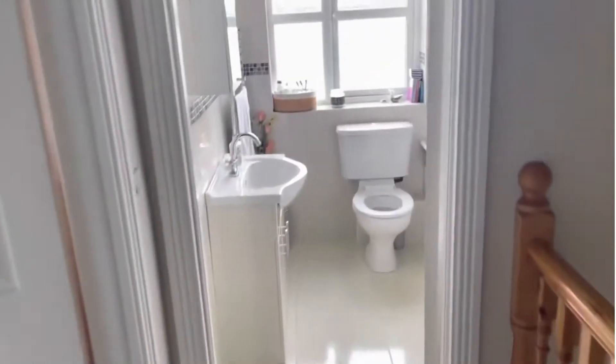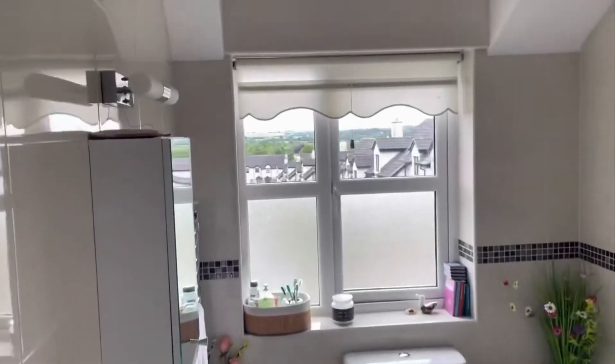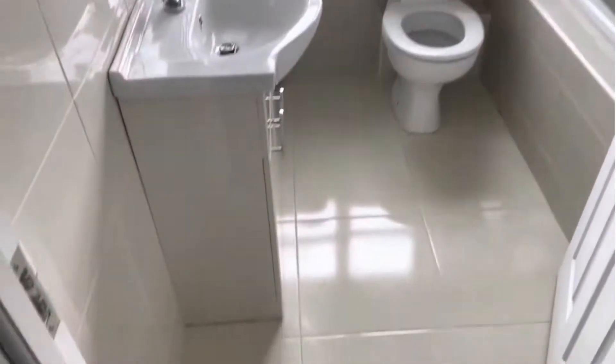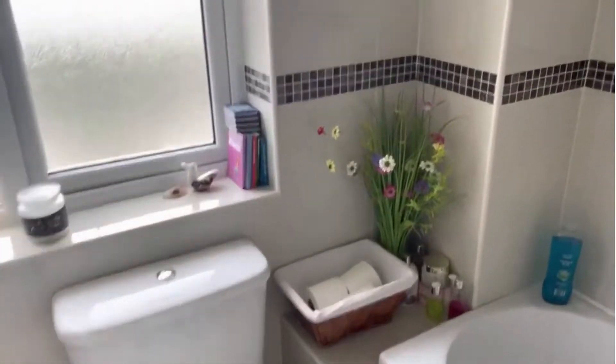To the front we've got a fully tiled bathroom with wash hand basin, toilet, bath, and there's a main shower there as well.